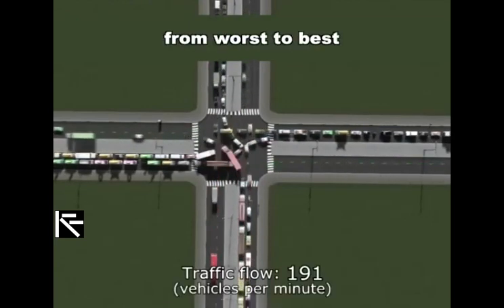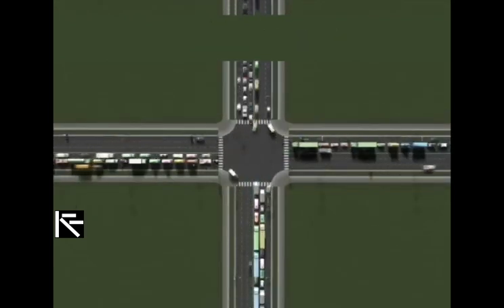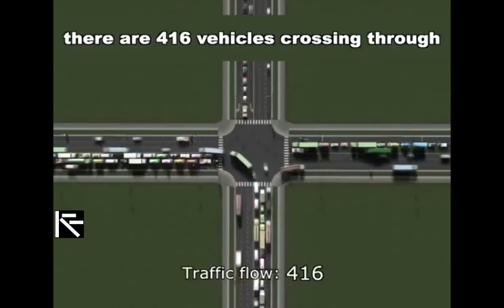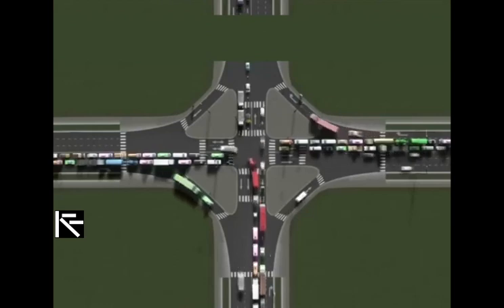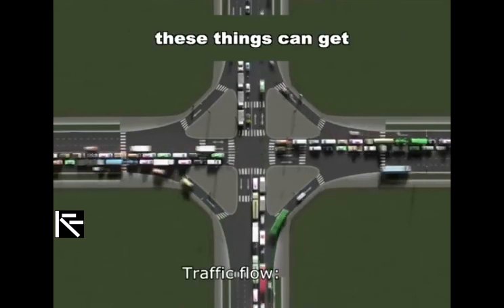Traffic flow from worst to best. There are 416 vehicles crossing through here per minute, and you'll soon see how efficient these things can get.